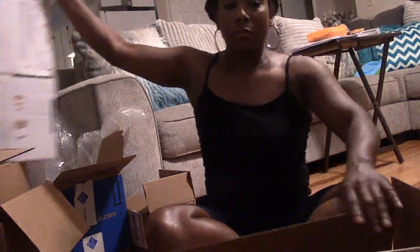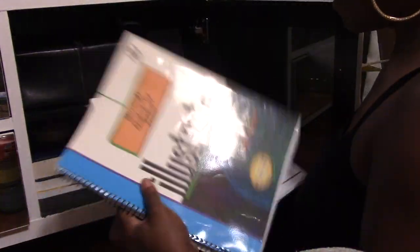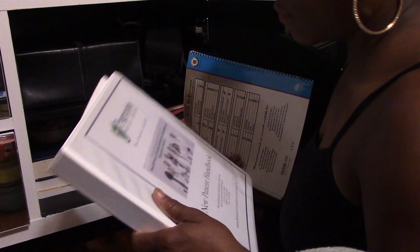I always start with my entertainment system no matter what kind it is, because there's always some stuff in there that doesn't even need to be in there. So we're going to go through this stuff and see what's in there, what I want to keep and what I don't want to keep.